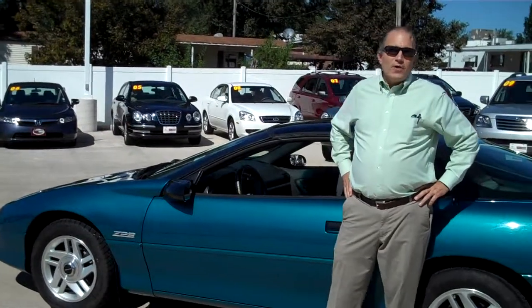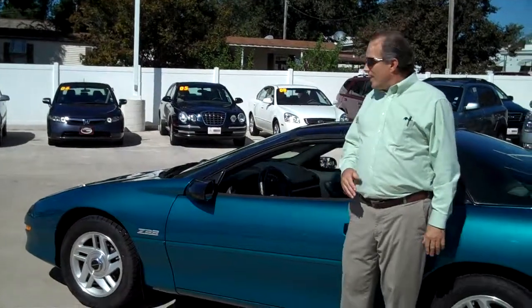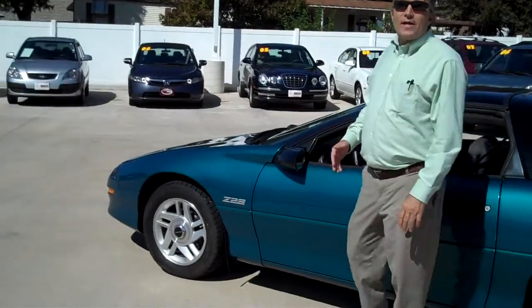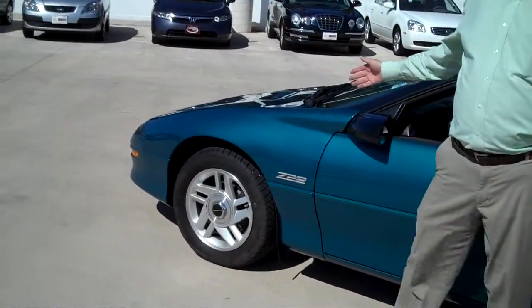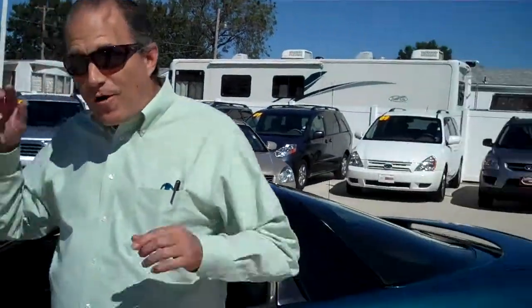Hi, everybody. Gillen Johanson here at Schottenkirk Chevrolet Kia here in sunny and hot Quincy, Illinois. And today, check this baby out. We got a genuine six-owner 1995 Chevy Camaro Z28 with a clean CarFax.